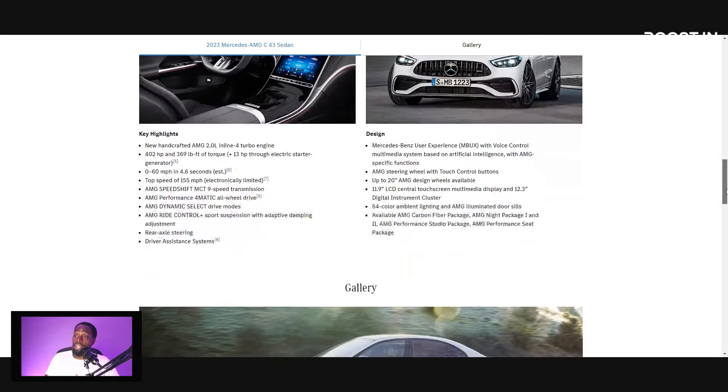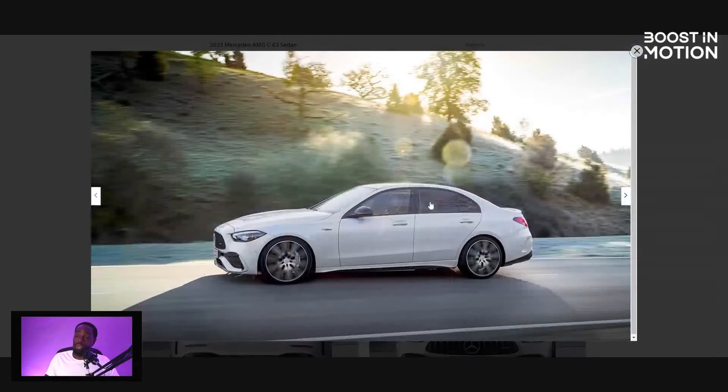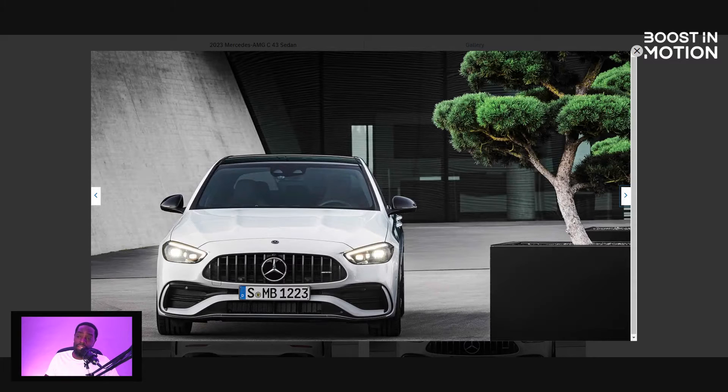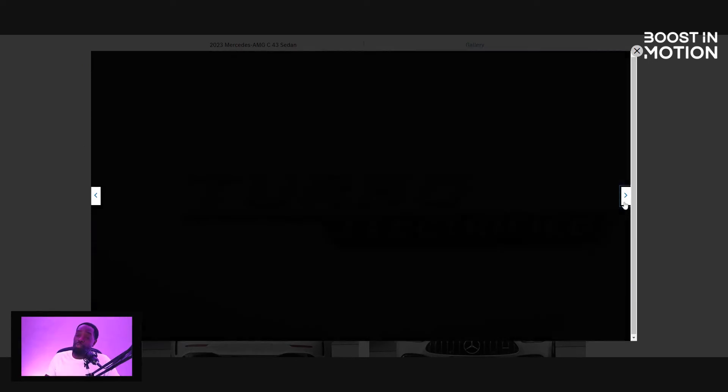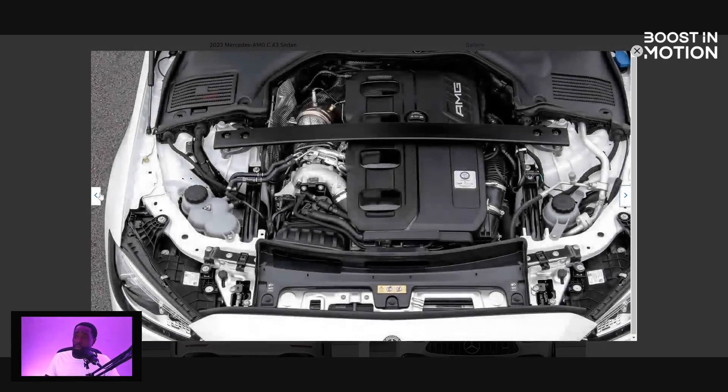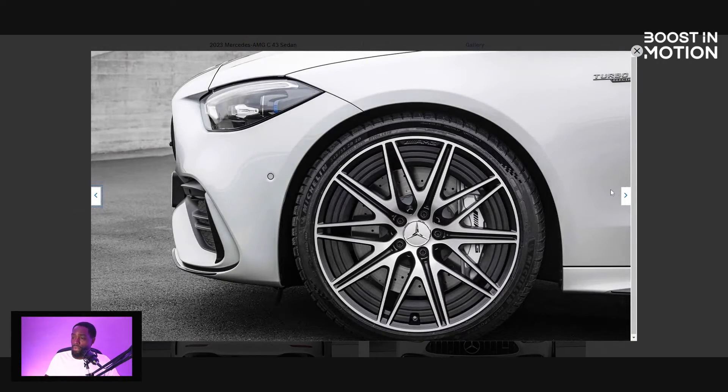This car looks good — I actually like how it looks. They pretty much took the C-Class and played with the front a little bit more and the rear end, and they gave it that look. They kept the C63 front bumper look because Mercedes people really like when their cars look like a full AMG, even though it's a C43 AMG. The interior doesn't look that much more up to date, but that center console is beautiful. I'm not even sure what that extra stuff is around the wheels.